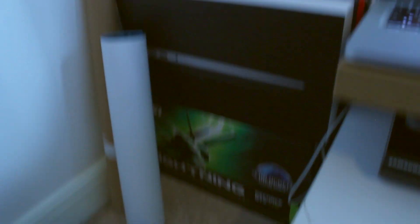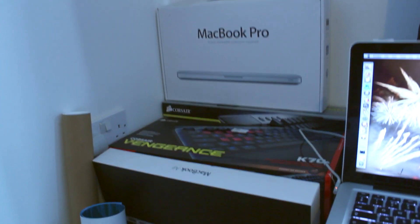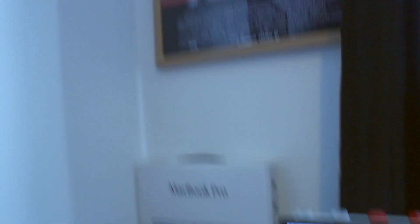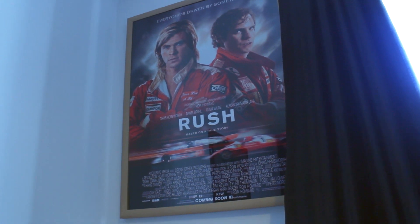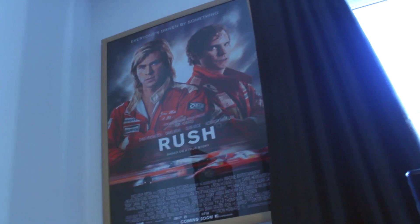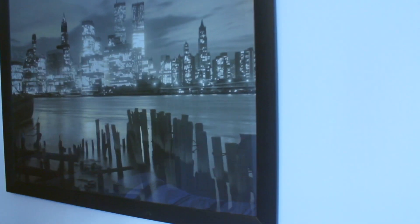We have some boxes: my GTX 770 Lightning box, my MacBook Air box, my MacBook Pro box, my K70 box, and some posters. Up there we have the Rush movie poster — it's A1 size, in an A1 frame but it's a horrible frame; I need to get a new one. On my other wall facing the door we have this New York skyline — Manhattan anyway.